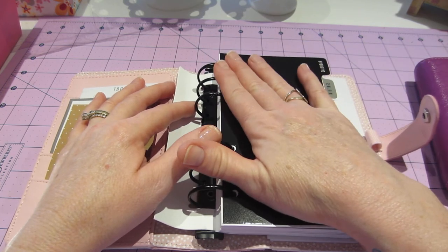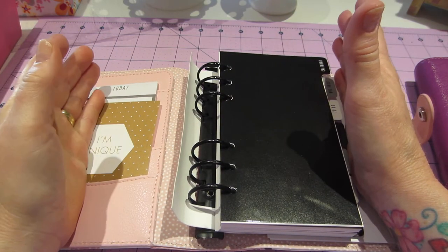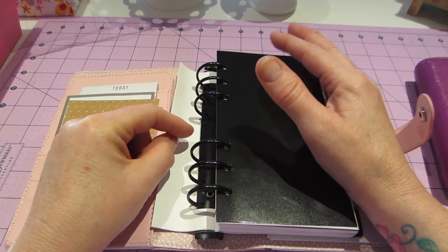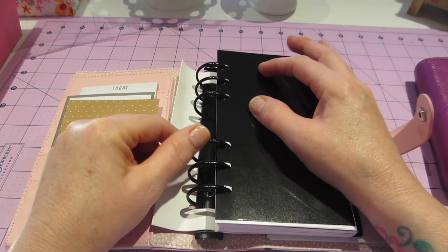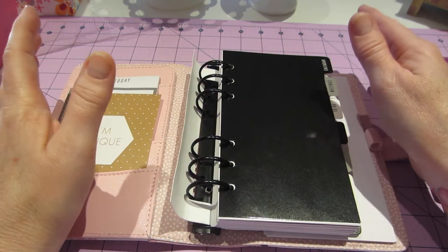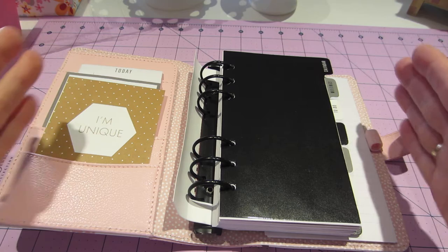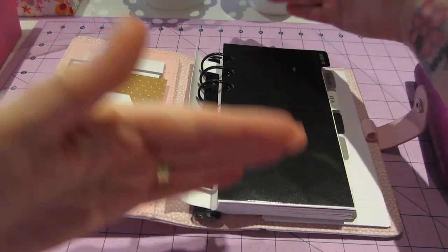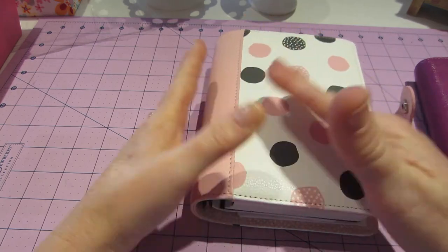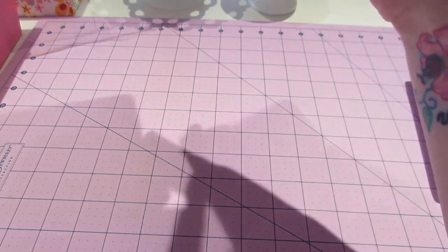I'm not sure, because I did order the Erin Condren one too — they were on sale — and I think I'm going to like that better. I've been watching a lot of those videos lately, and that one has addresses, just lots of notes, and it's bigger. It's definitely bigger, like probably an A5 size version of this, but this one is leather. I got it on sale, I think it was around four — I forget exactly how much it was.